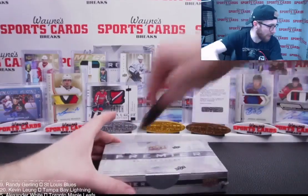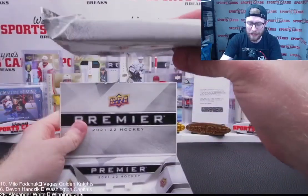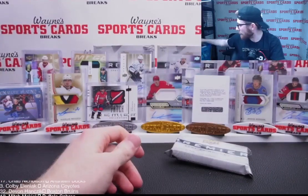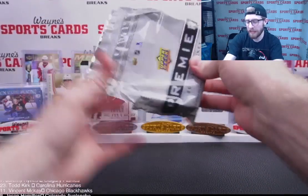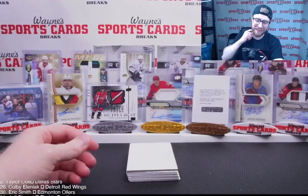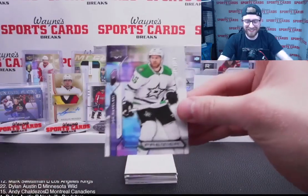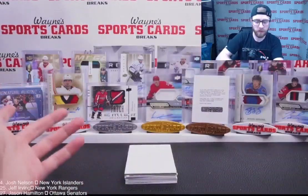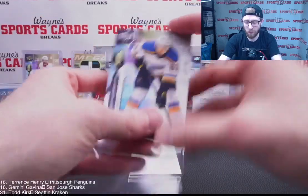Four boxes remain. If you're watching on YouTube, thank you — drop a subscribe, hit the like button, post notifications. All breaks get posted to YouTube same night or next day. Dallas Stars Joe Pavelski, 145 out of 299. Jake Neighbors out of 399 rookie for St. Louis.